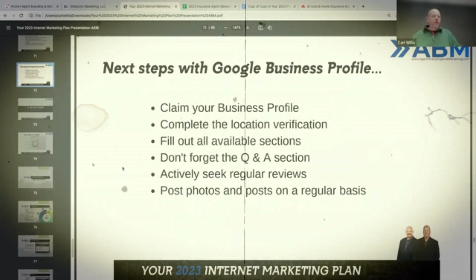The next steps with your Google Business Profile: make sure you've claimed it, complete the location verification, fill out all available sections, and don't forget the question and answer section.